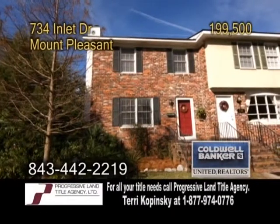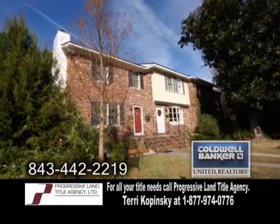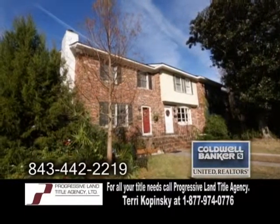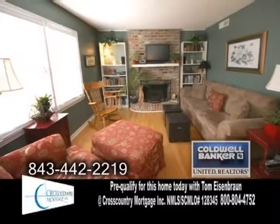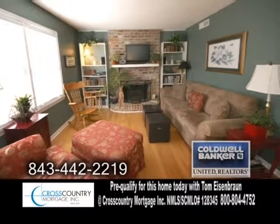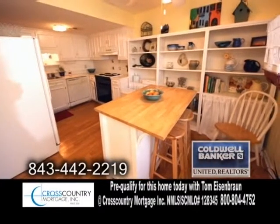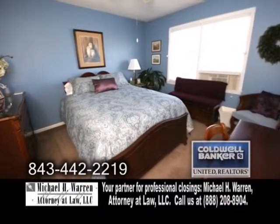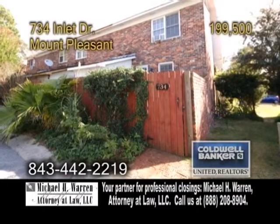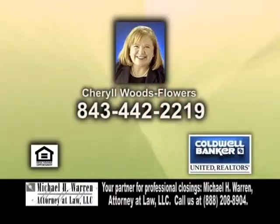A townhome in Mount Pleasant, just five minutes to Sullivan's Island and 20 minutes to downtown Charleston. The open floor plan includes a cozy family room with a fireplace. The kitchen offers hardwood floors and an eating area. Upstairs, you'll find three bedrooms, and the back portion of the townhouse is fenced for privacy. For more information, give Cheryl Woods Flowers a call.